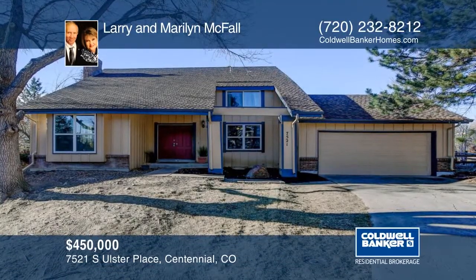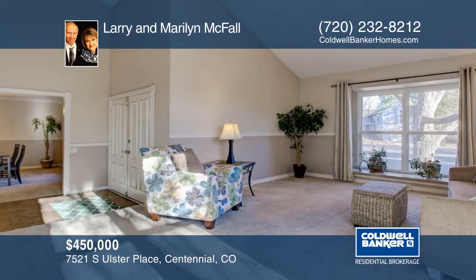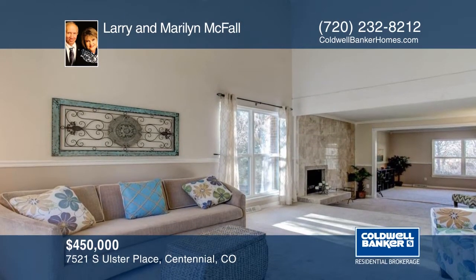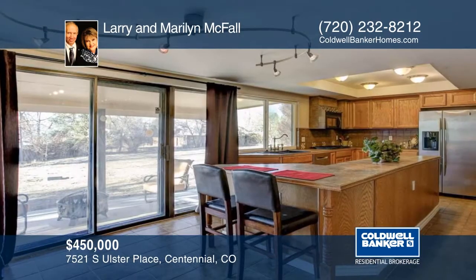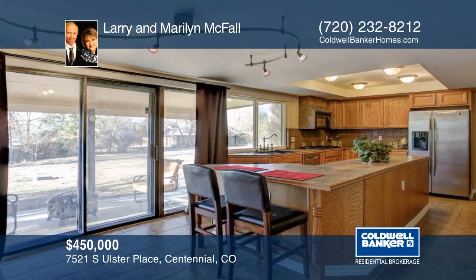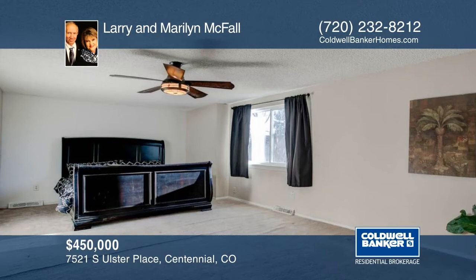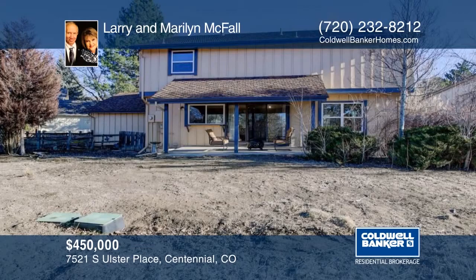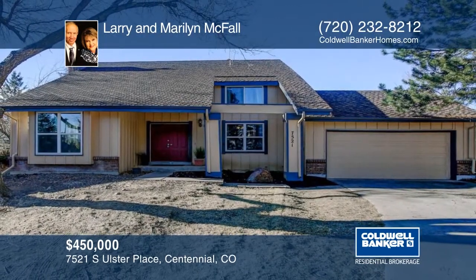Welcome home. Come see your opportunity to purchase a home in the awesome community of Willow Creek. Living here will provide you easy access to green belts and paths, community pools, clubhouse, tennis courts, Cherry Creek schools, and is close to Park Meadows Mall, IKEA, Light Rail, I-25, and 470. This Sausalito sought-after model sits on a cul-de-sac with a lot over .30 acres. You will enjoy entertaining either formally or more casually outside under the covered patio, enjoying a mountain view. Larry and Marilyn McFall say don't hesitate — plan to take a look soon. Call now to schedule your private tour.